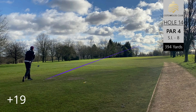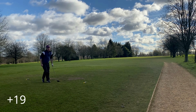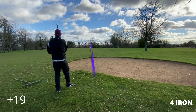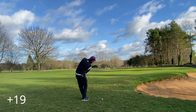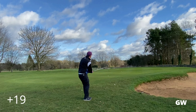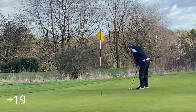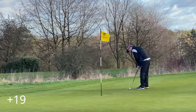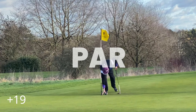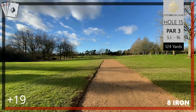Par four fourteenth, stroke index eight, 394 yards — a dogleg to the left. Sprayed this one out right toward the bunker but came up just ahead of it, lucky again. The four iron leaves us greenside with a gap wedge. If you've watched my other videos you'll know I'm pretty handy with the gap wedge chipping into the green — not a bad attempt, and we cleaned things up with the putter. Fist bump — we deserved that after the horrendous triple last time.